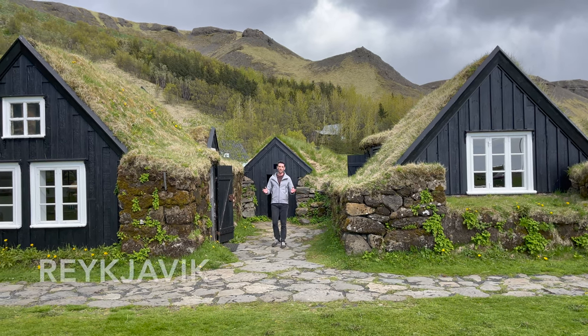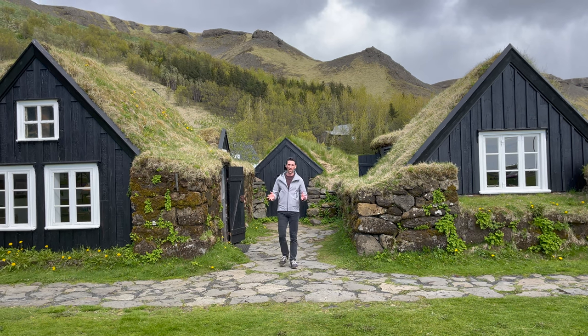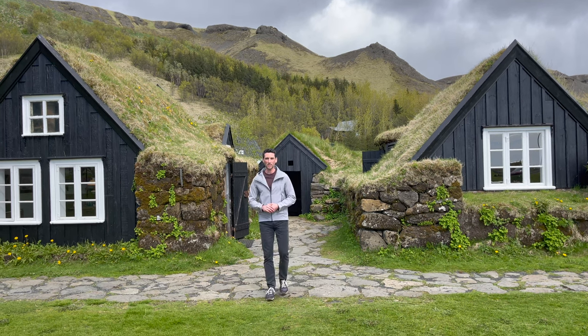Good morning from Iceland. Most of the sites you want to see here are nature-made, courtesy of volcanoes millions of years ago. But we're also at some of the man-made sites here — these are traditional turf houses outside of Reykjavik.